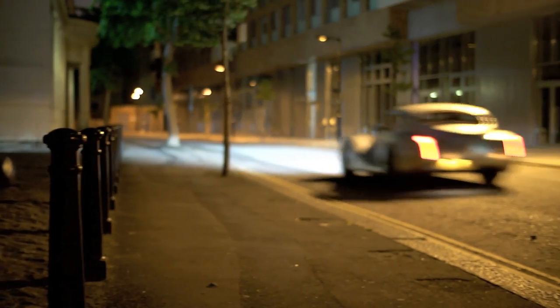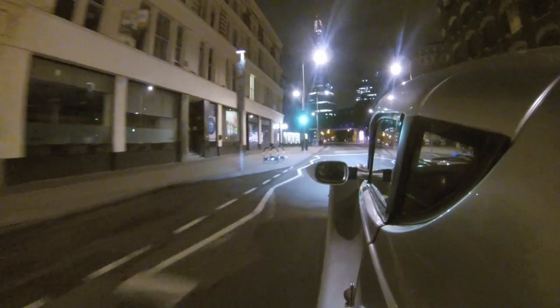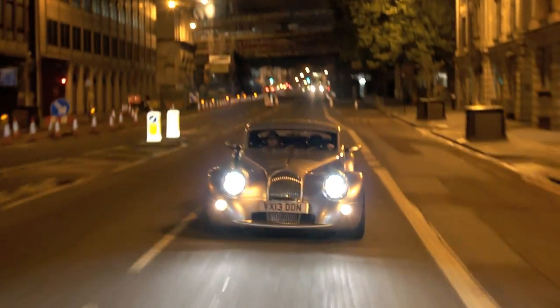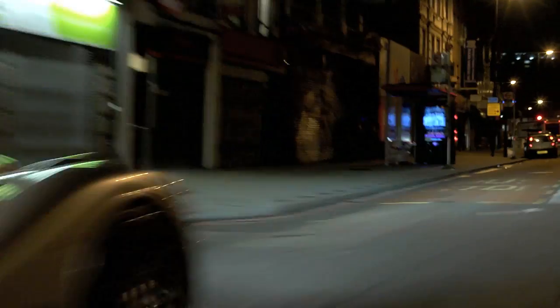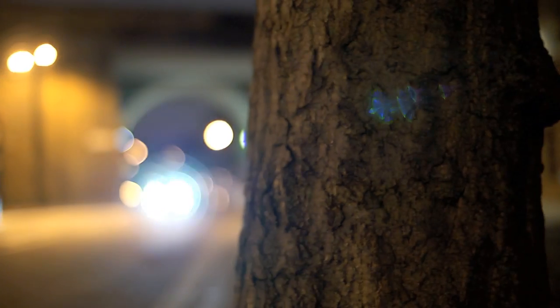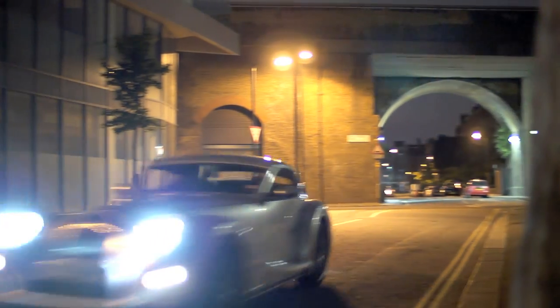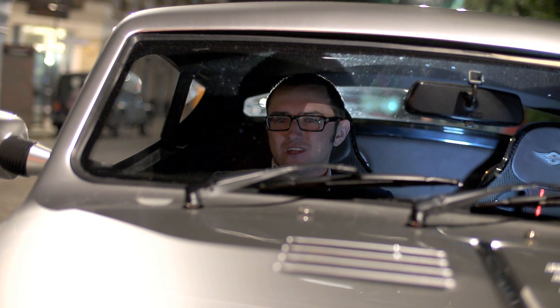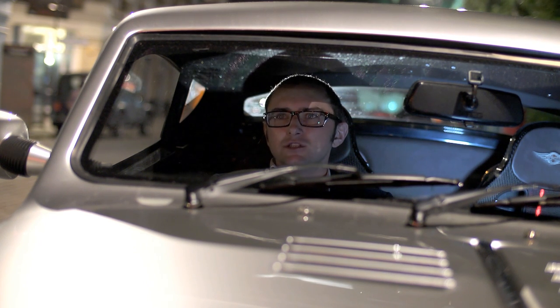That doesn't matter though, because Morgans themselves are experiences. This is a wonderful thing to drive — it makes it so much more rewarding. You get the noise of this beautiful, sonorous V8 bouncing off every building. It's not been silenced to make emissions people or noise regulators happy — it makes noise because it can, and my god, that noise is just unbelievable.